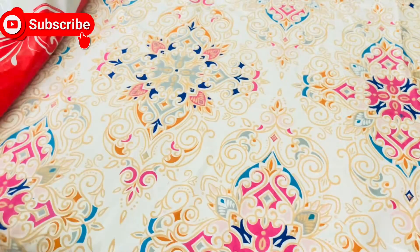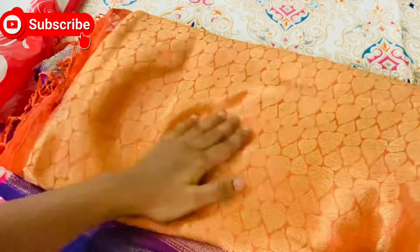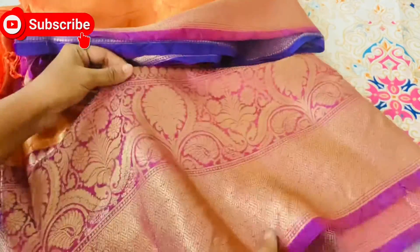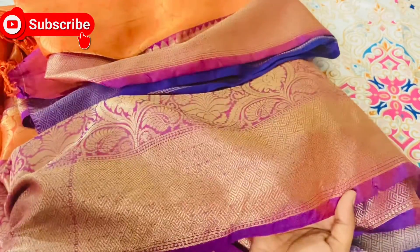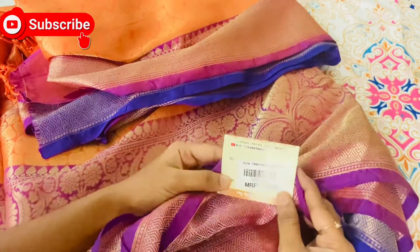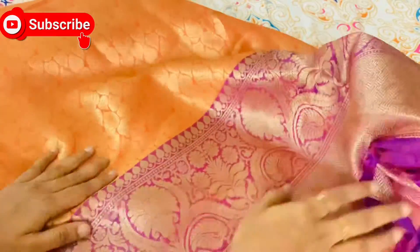This is the first sari. The next sari is orange and violet combination. This is the first gold sari. I am going to show you a little yellow and white — I am going to show you two sides of the border. This is a little blue.